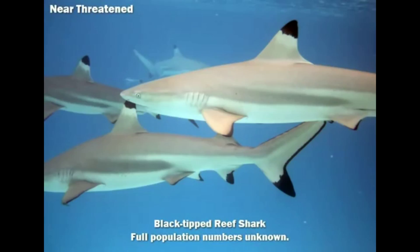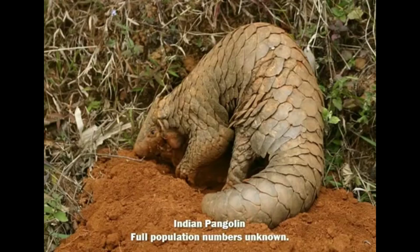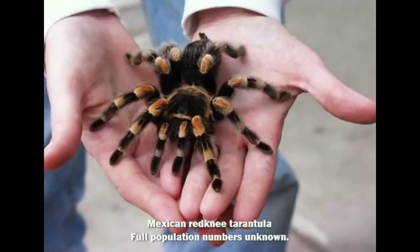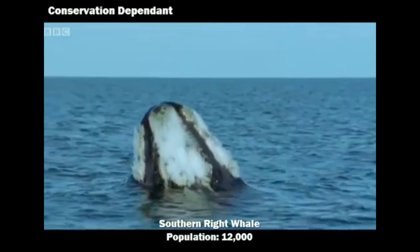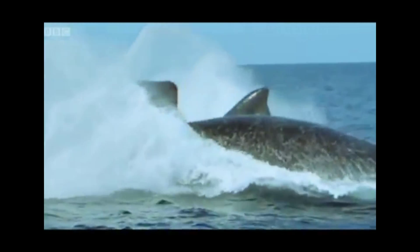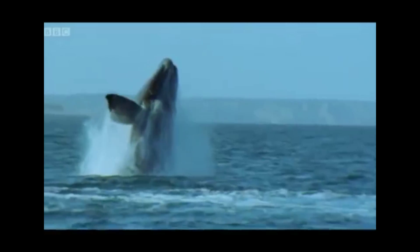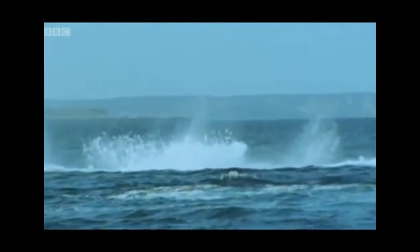NT: Near Threatened. Species that are near threatened may be threatened in the near future but aren't currently — their numbers could drop significantly depending on what happens. The last of the lower-risk classifications are conservation dependent species, which have specific programs focused on their conservation. If those programs were dropped, they'd move into higher-risk categories. Currently there are 300 species with this classification — 46 animals and 254 plants — and only the southern right whale's population is steadily increasing.